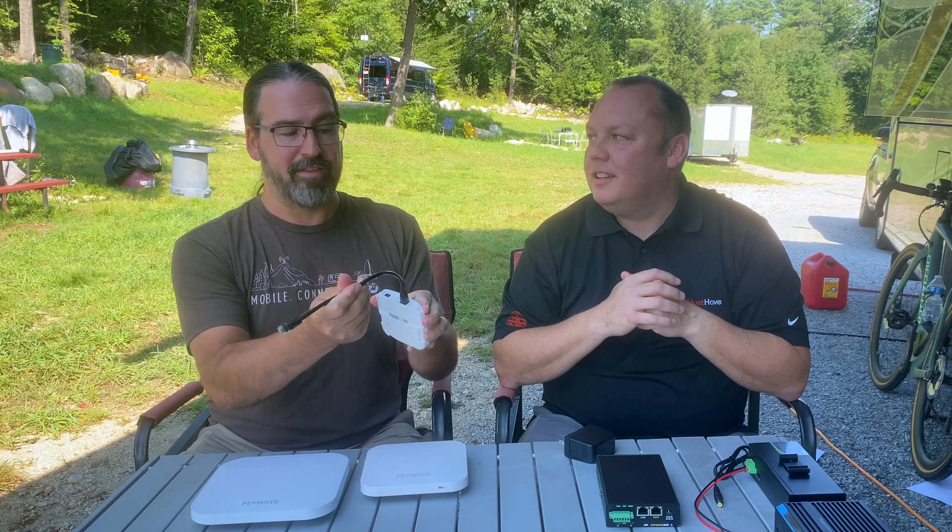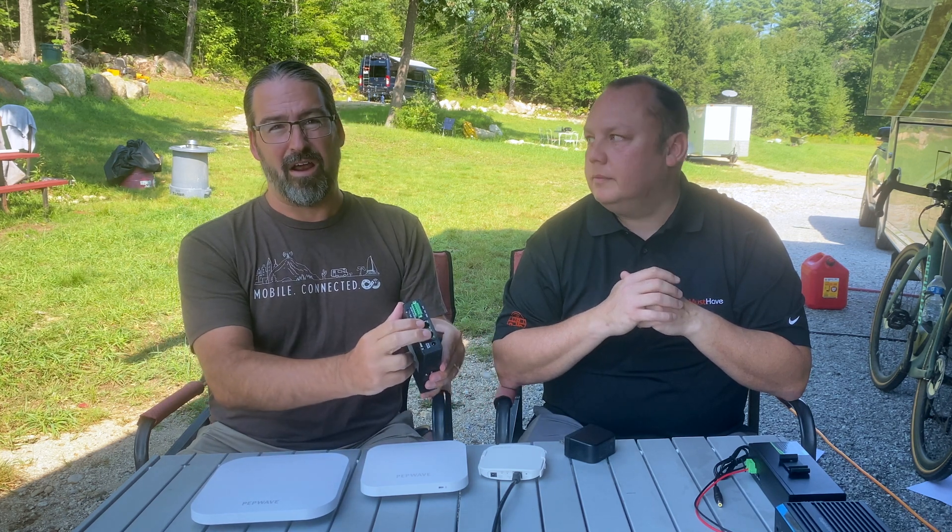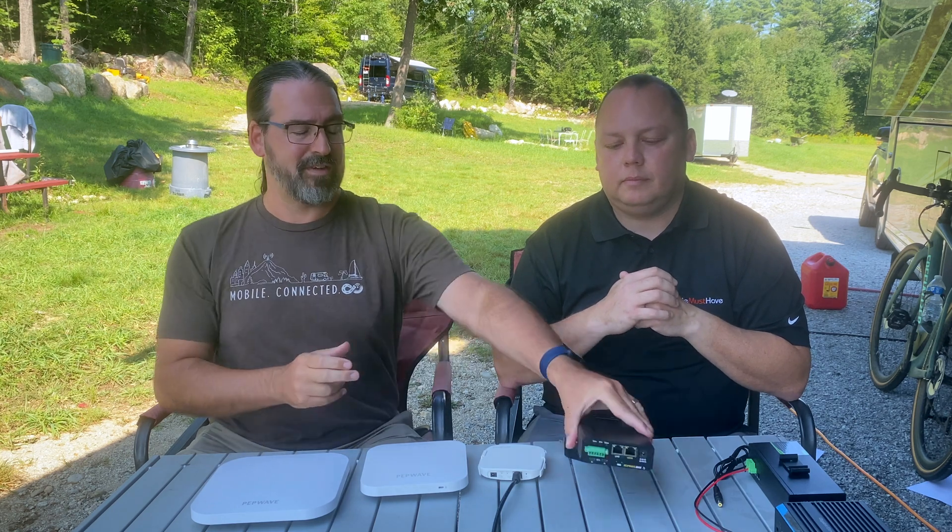But you need something providing that Power over Ethernet. Some higher-end PepWave enterprise routers have PoE on their ports, but most routers that RV and boat users have don't. PepLink's own PoE devices don't typically run on 12 volts, so you'd need an inverter — and we typically don't want an internet setup where turning off the inverter kills the internet, especially since the internet is often used to monitor the coach and inverter itself.